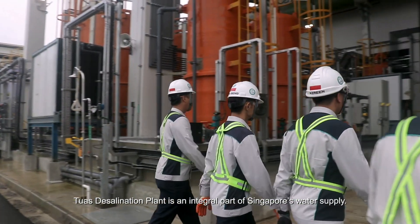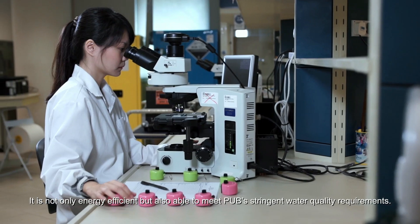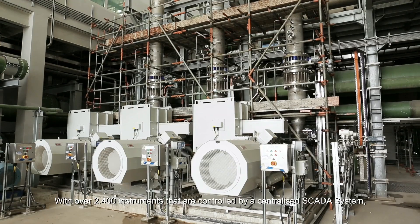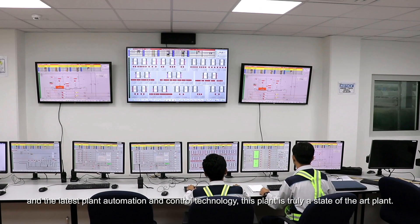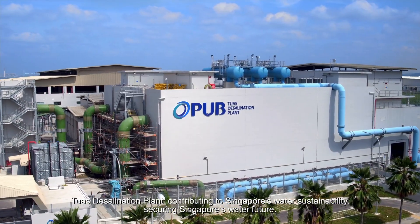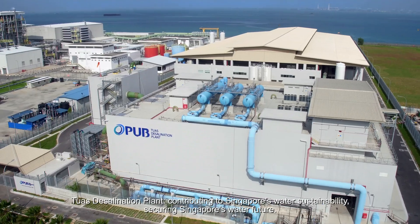TWA's Desalination Plant is an integral part of Singapore's water supply. It is not only energy efficient, but also able to meet PUB's stringent water quality requirements. With over 2,400 instruments controlled by a centralized SCADA system and the latest plant automation and control technology, this plant is truly a state-of-the-art facility — contributing to Singapore's water sustainability and securing Singapore's water future.